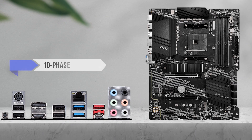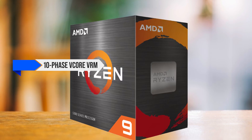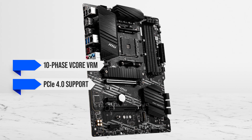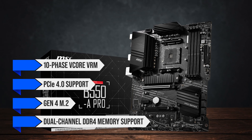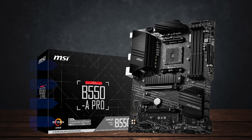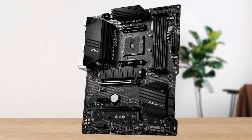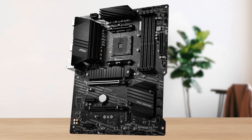It features a capable 10-phase V-Core VRM setup to handle the 5900 XT's power draw, PCIe 4.0 support for your GPU and NVMe storage, Gen 4 M.2, dual-channel DDR4 memory support, and a clean understated design. It may not have every extra feature, but it nails the fundamentals, which is exactly why it stands out as the best budget option.